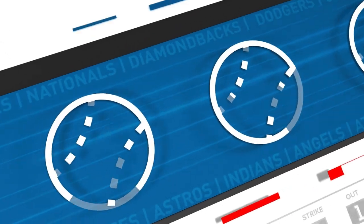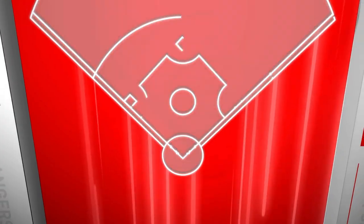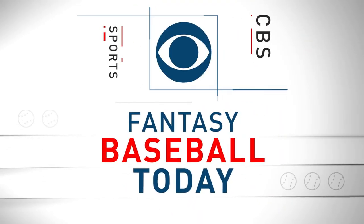Let's talk head-to-head categories and head-to-head points strategy, up next on Fantasy Baseball Today in 5. Welcome into FBT in 5, today is Tuesday, March 14th. I am Frank Stamfel, joined by Scott White. Head-to-head categories and head-to-head points — what do these two formats have in common?